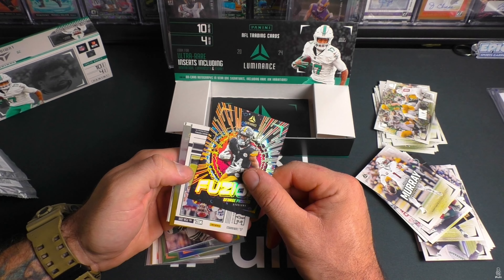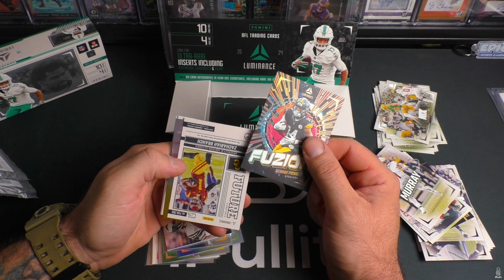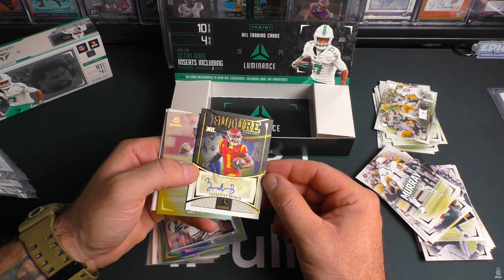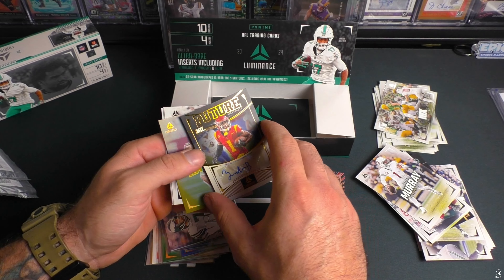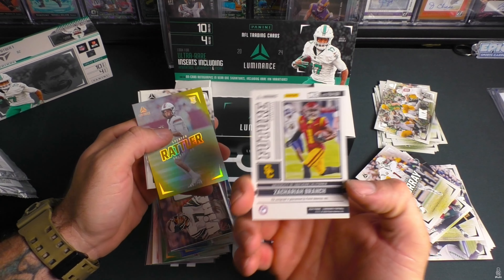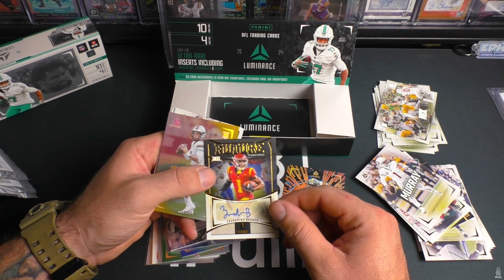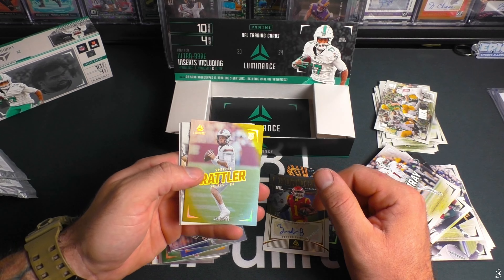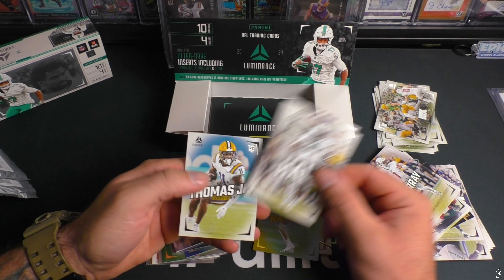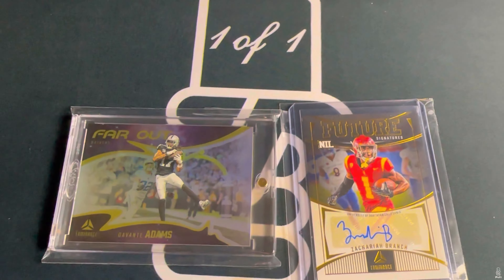For USC — is that Mr. Rice? No, that is Mr. Branch. That is not on card — Future Signatures. I've heard of this guy, not numbered. That's a bummer. Spencer Rattler 166 of 299, Gabe Hall, Byron Murphy, and Brian Thomas Jr.